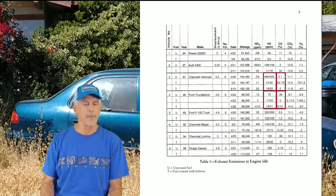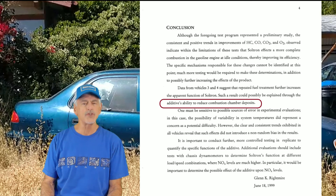The vehicles were dosed a second time and retested, and Mr. Reitmeyer noted that emissions reduced further, likely due to the additive's ability to reduce combustion chamber deposits.